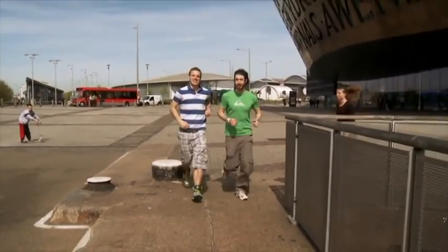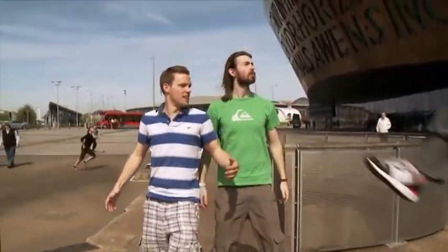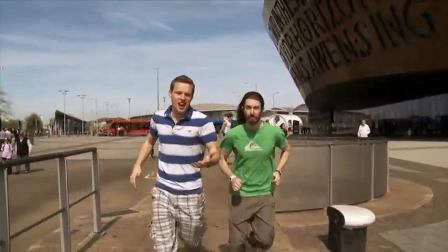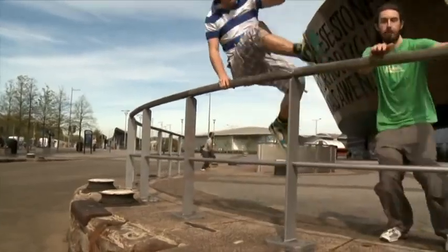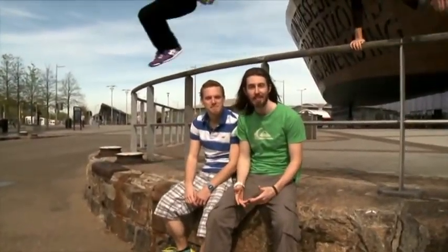Hey guys, welcome to the Sports Lab with the science junkies Greg and Hugh. We're here to give you an insight into our world and uncover all the science and tech that makes these sports so awesome. Today we're on the streets of Cardiff to find out the science of freerunning.